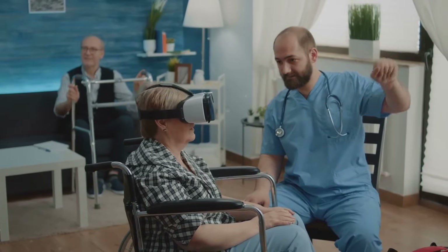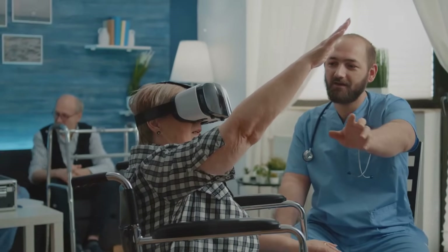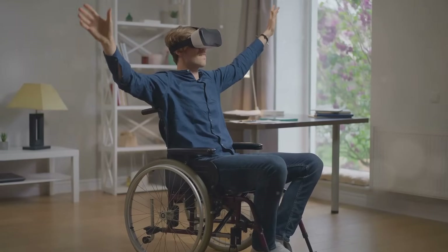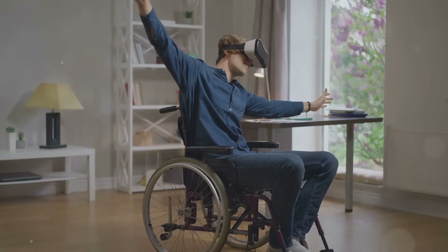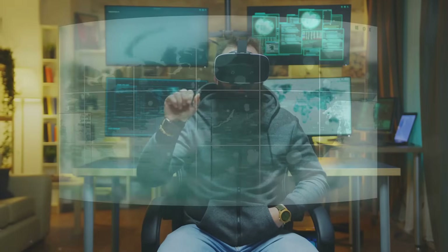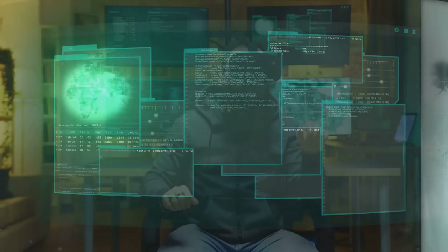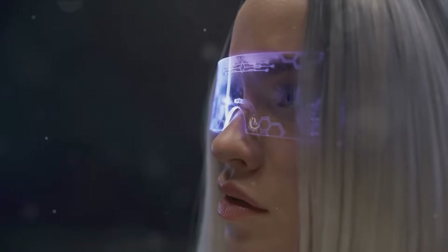But it's not all rosy. There are significant challenges that need to be addressed before VR and AR can truly replace mobile phones. Accessibility is a prime concern — mobile phones are relatively affordable and easy to use, making them accessible to a vast demographic, while VR and AR devices are currently more expensive and require a certain level of technological understanding. Privacy is another concern: VR and AR could collect data on our physical movements and interactions, a reality that could be misused if not properly regulated.